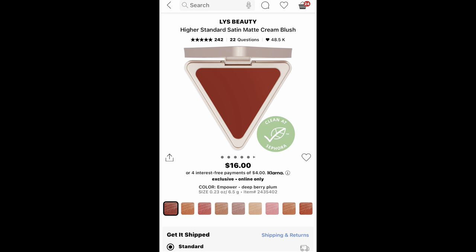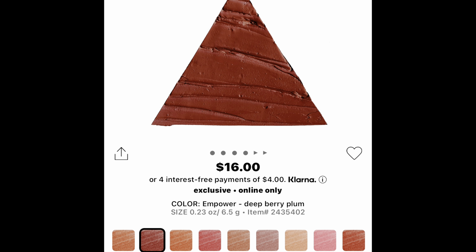I'm also looking to get the LYS High Standard Satin Matte Cream Blush. I've heard really good things and saw a couple of videos on the LYS blushes. I'm not typically a cream blush person, but I've never tried it, so I want to try it with this color because I think it's really pretty and will look nice on my skin tone. I'll let y'all know how I like it and do some kind of review.